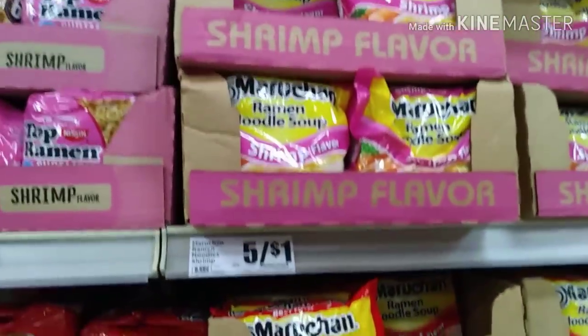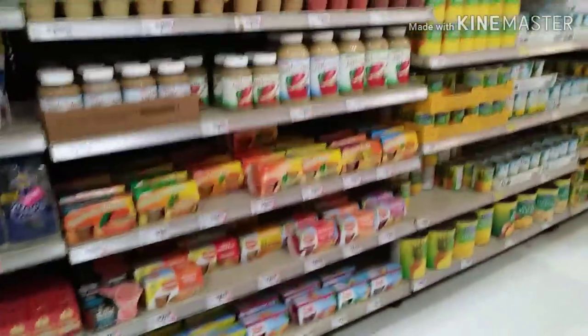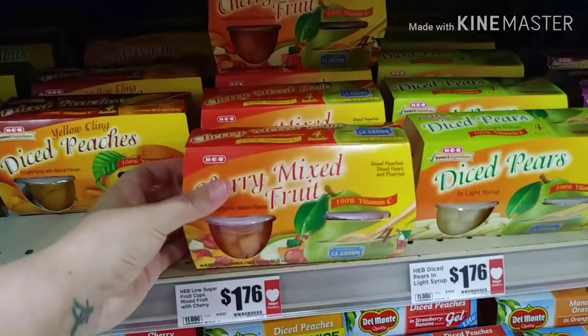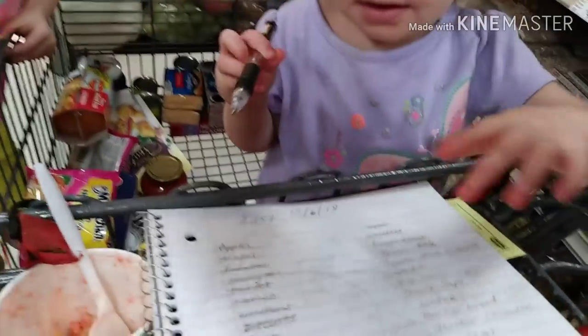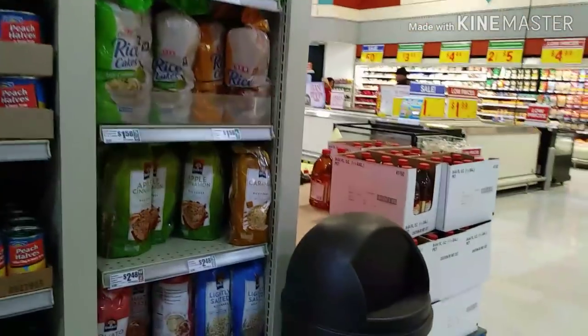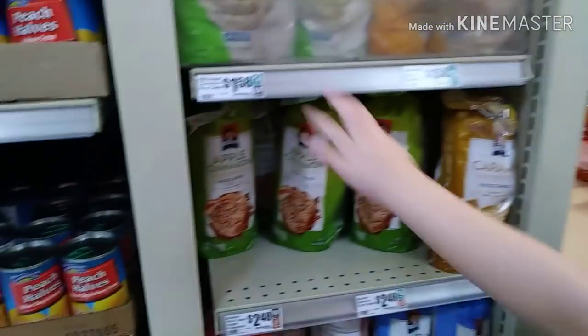Next are fruit cups — I'm going to pick up two mixed fruit cups for $1.76 each. My kids really enjoy these. Ayla also wants some Quaker rice cakes, they're $2.48. She actually wants the apple cinnamon flavor for $1.58, so we'll get those instead.